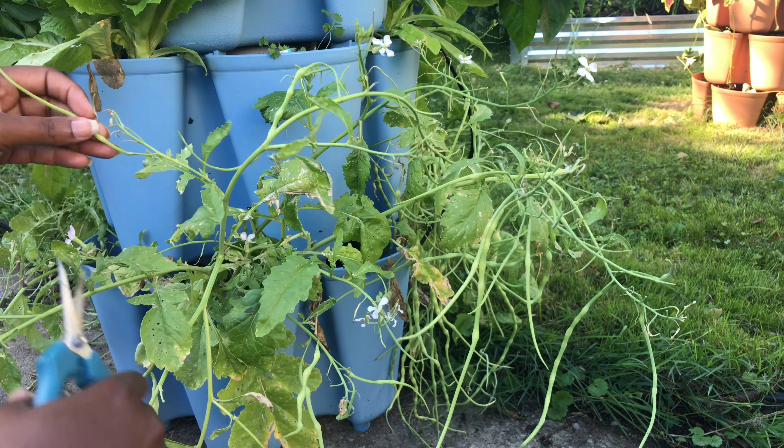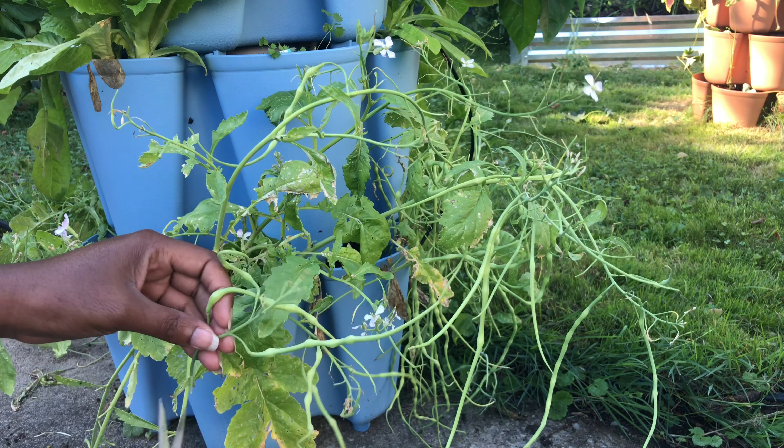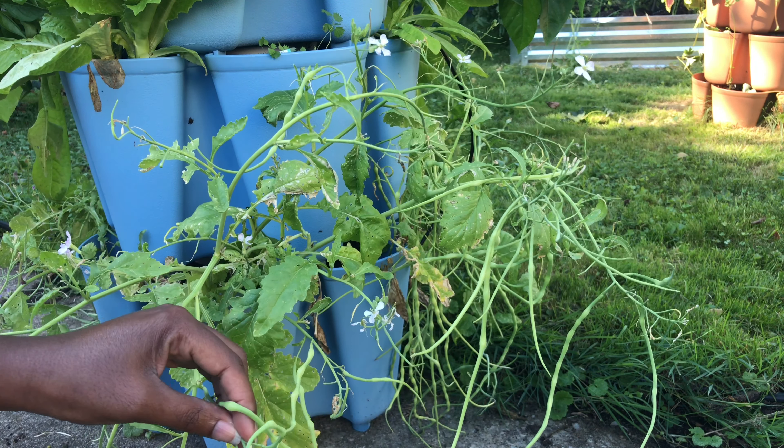Depending on how many I get, I may want to do something else. So another thing I was thinking is if I have a bunch of them — enough to fill a jar — I'm going to try fermenting them. I haven't met anything that I've fermented and didn't like, so it stands to reason that rat tail radishes won't be any different.